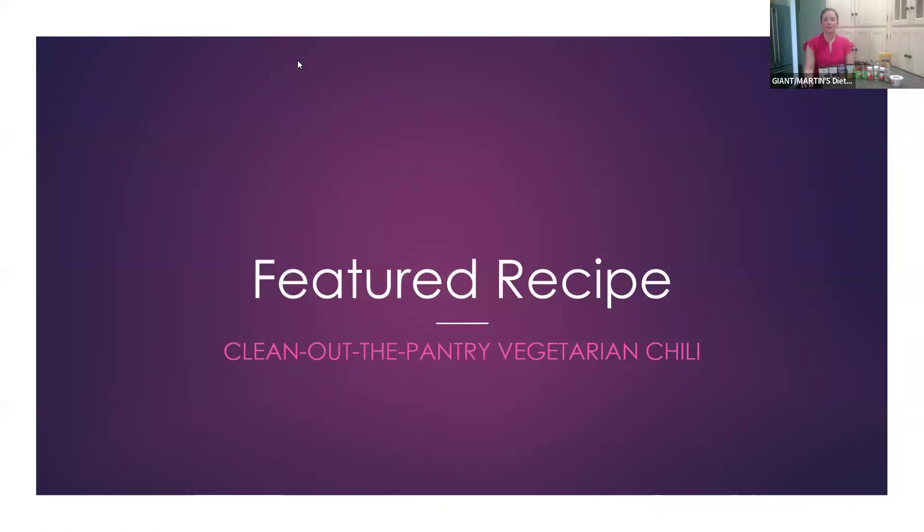So we will get to our featured recipe. This recipe is called Clean Up the Pantry Vegetarian Chili. All the ingredients are really from the pantry, except maybe what we put on top — some sour cream, Greek yogurt, or avocado. It's literally a clean up the pantry vegetarian chili and super easy to make.